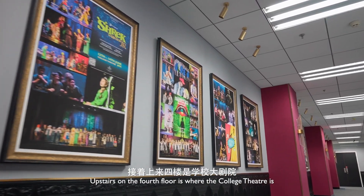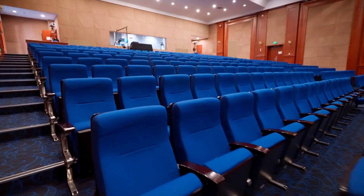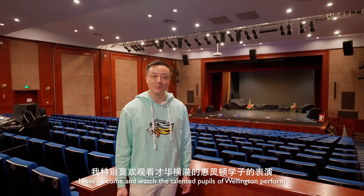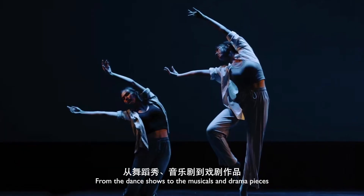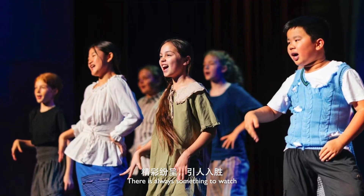Upstairs, on the fourth floor, is where the College Theatre is. Welcome! As a parent, I love to come and watch the talented pupils of Wellington perform. From the dance shows, to the musicals and drama pieces, there is always something to watch.